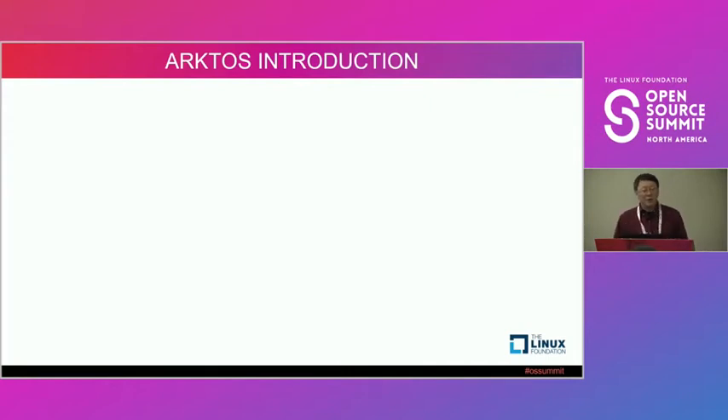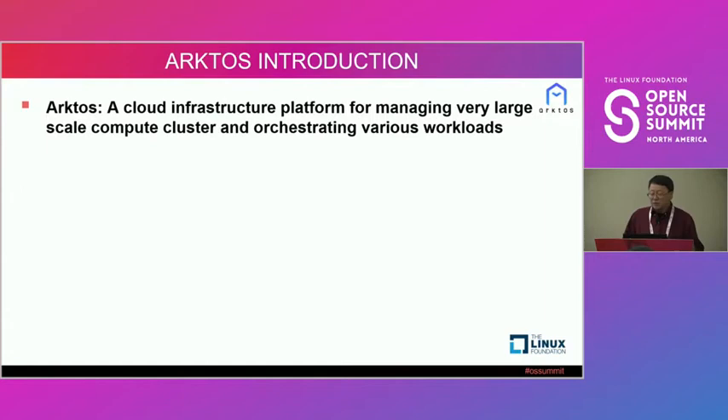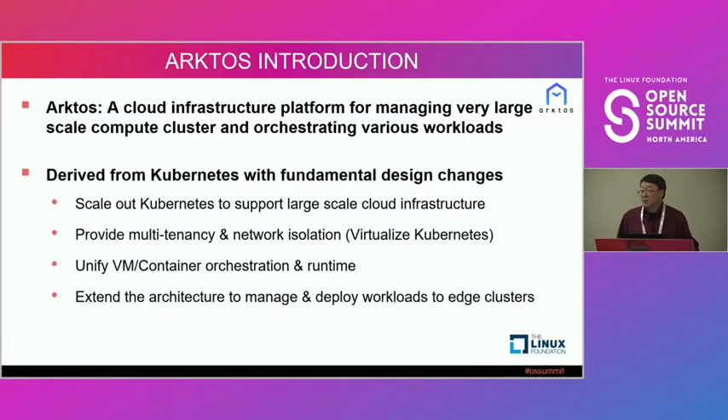That's the high-level background on why we're doing this project. Now let me talk about the Arcturus project itself. As I mentioned, within the Centaurus project, Arcturus is for compute. We call it a cloud infrastructure platform for managing very large-scale compute clusters and orchestrating different types of applications. It's based on Kubernetes, but we've made a lot of fundamental design and architecture changes.